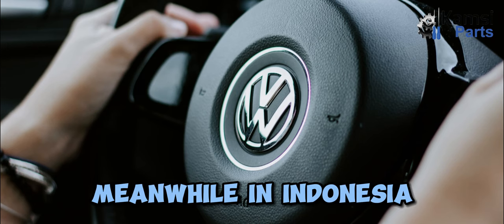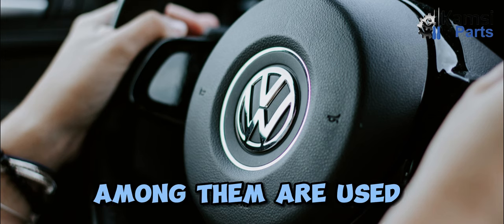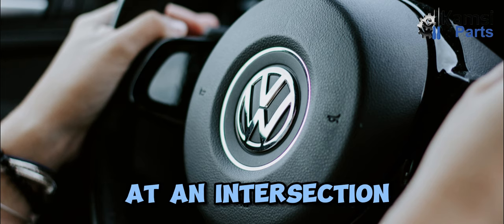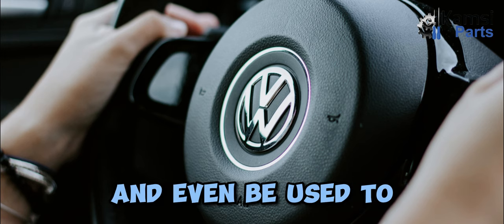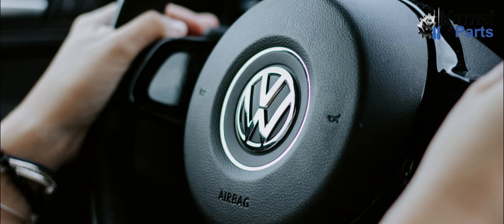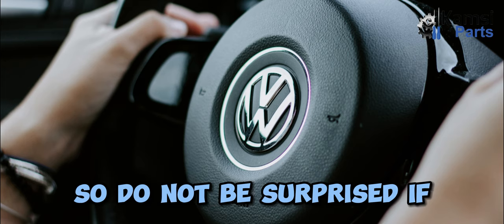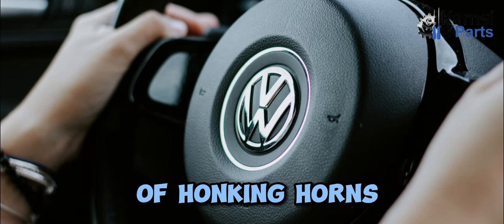Meanwhile, in Indonesia, the function of the horn can be more complex — used to notify the driver if a vehicle is coming at an intersection, warn of potential danger, signal to overtake, and even to express emotions. The horn function is even more unique in India, where the sound of the horn is often used as a greeting between drivers on the road, so do not be surprised if the streets of India are very noisy with the sound of honking horns.